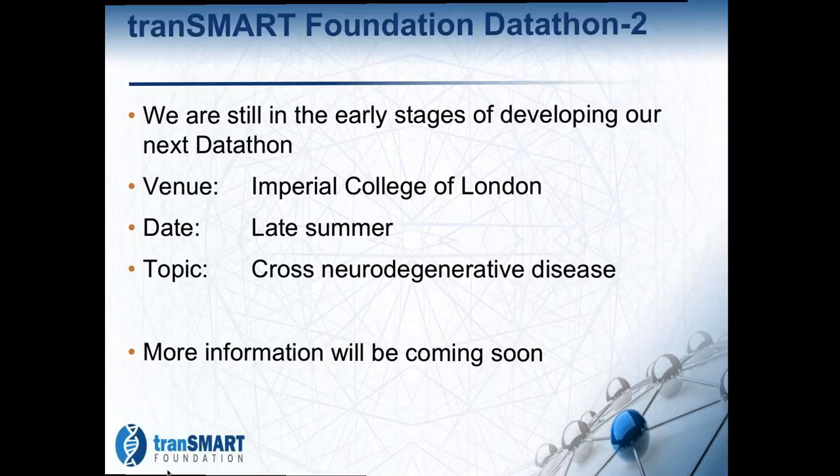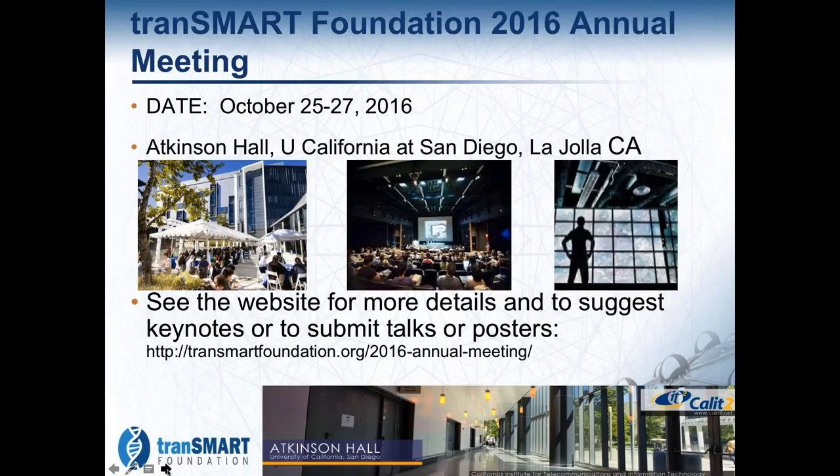The marketing team is now focused on the annual meeting. It's going to take place at UC San Diego in the very lovely facility at Atkinson Hall, October 25th to the 27th. We've got a lot of information now starting to come together on our website, and I encourage you to go and take a look at it.